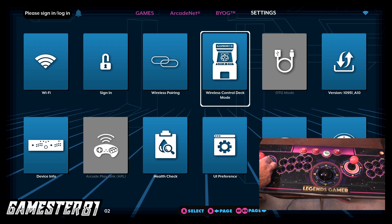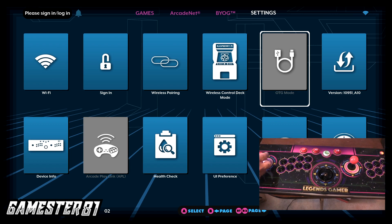You also have wireless control deck mode. I'll do another video on this in the future, but I believe you can hook this up to a single board computer — a Raspberry Pi, sync it with an Odroid N2, et cetera — which is really cool. I think it's great that AtGames actually thought about that kind of compatibility.